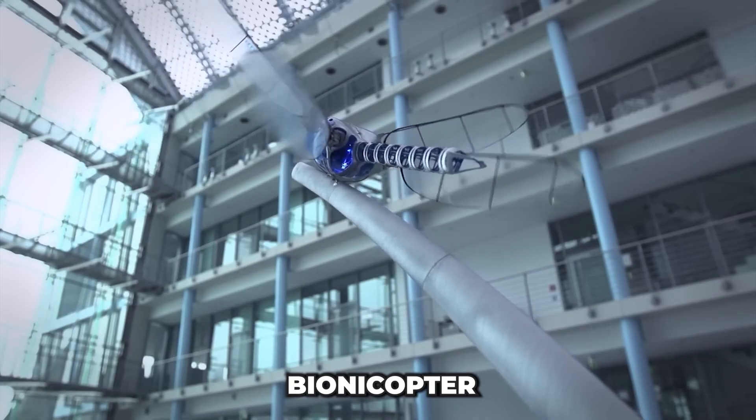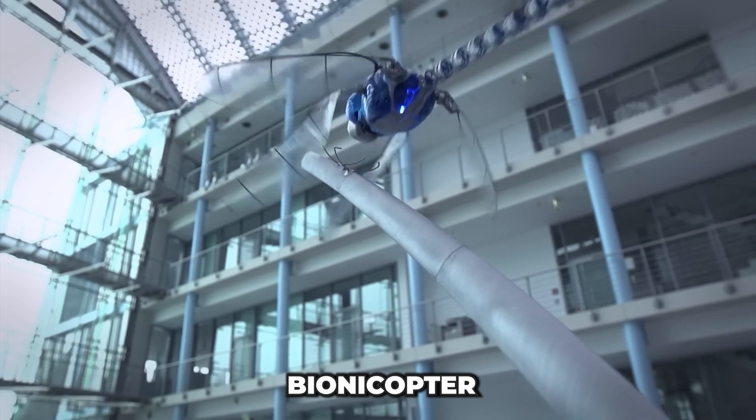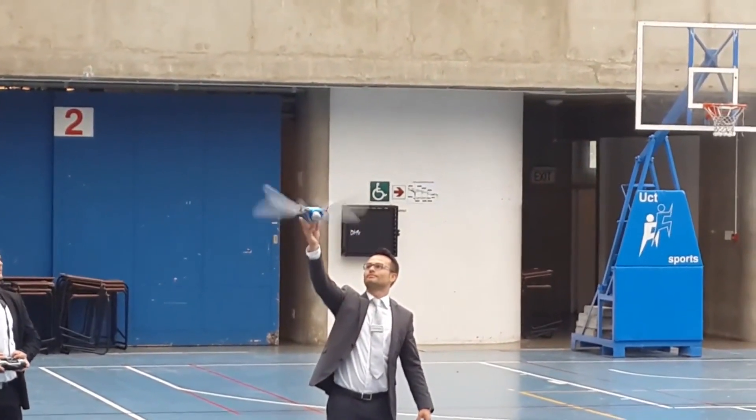The Bionicopter is a highly agile flying robot, surpassing earlier designs in maneuverability. With a wingspan of 27 inches and a body length of 19 inches, it's significantly larger than the dragonflies that inspired it. However, when seen in slow motion, its wings move just like a real dragonfly's.